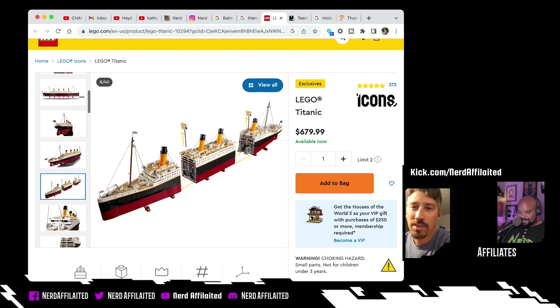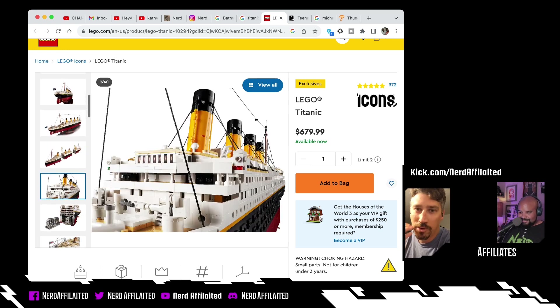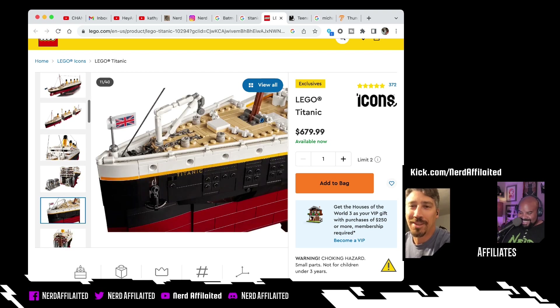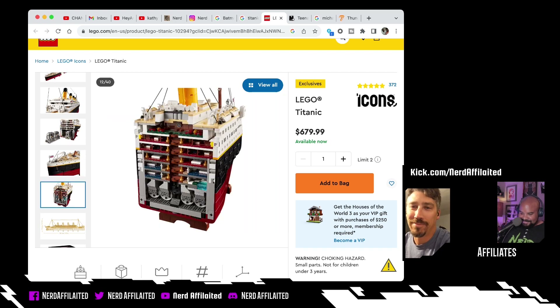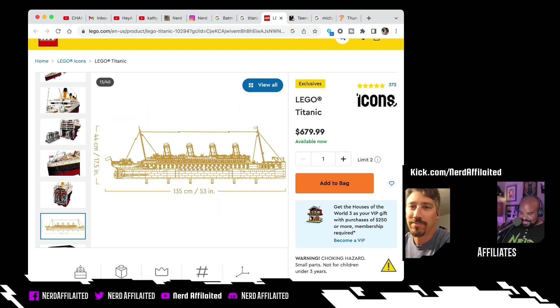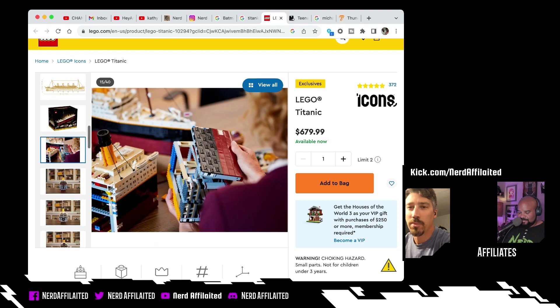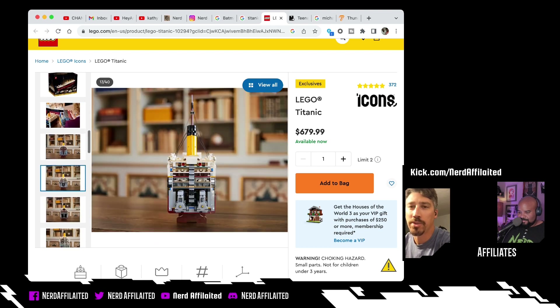That's where you bring the kids in and the creativity begins. Yeah, the engines come out — dude, this thing is legit. 53 inches... does it have the watertight doors? Probably — I would imagine so. At $700.